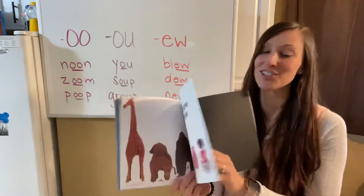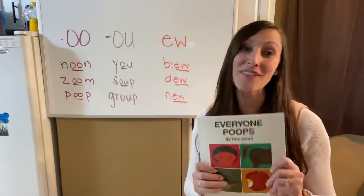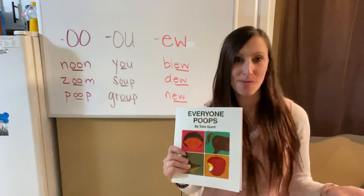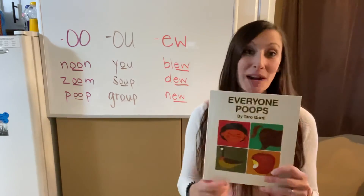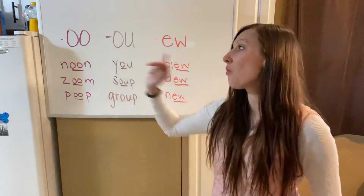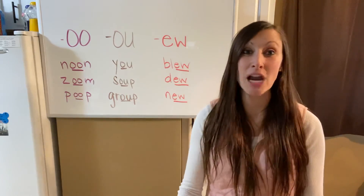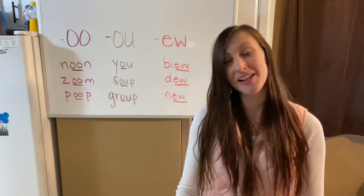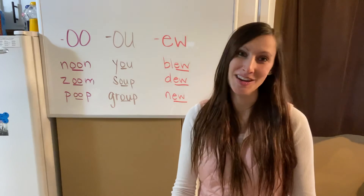The last page shows different kinds of poop. This is a really fun story because for some reason humans think poop is funny — it doesn't matter what age you are. It's a cute book to demonstrate your spelling pattern: whether it's a double O, OU, or EW, they're all going to say 'ooh,' like in the words poop, group, and new.